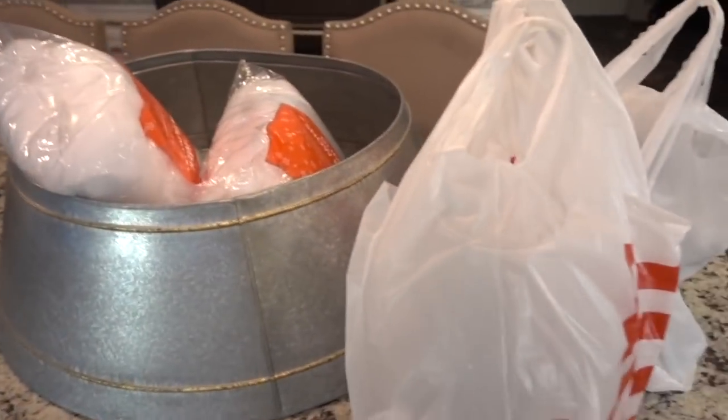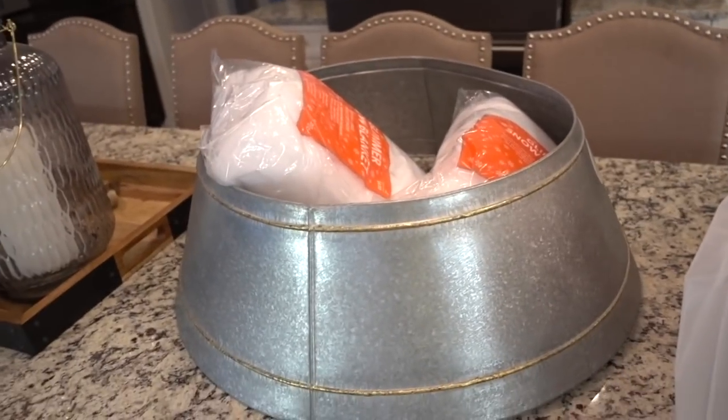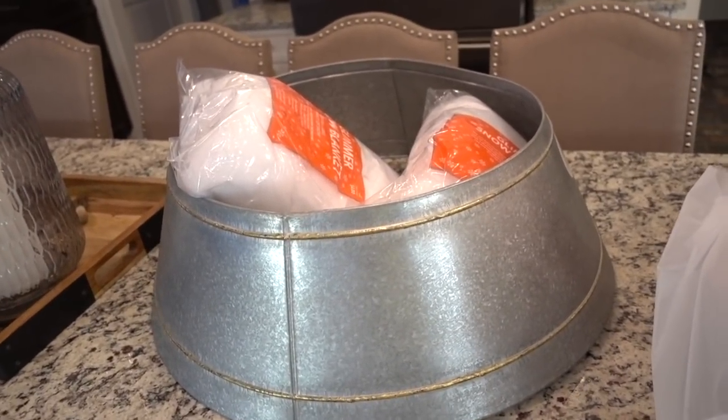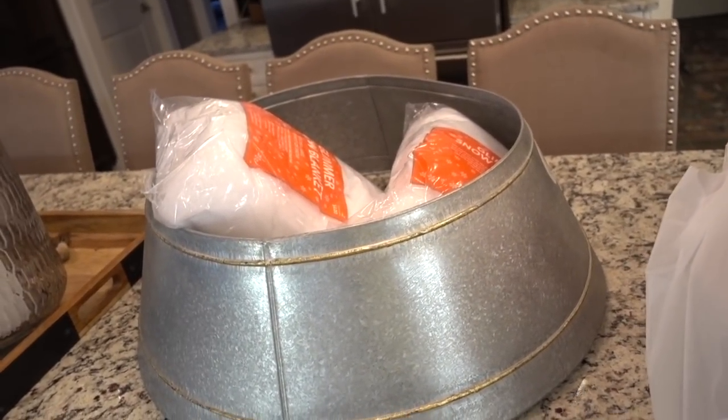I just got done with my workout and I just ran to Target. Today the Chip and Joanna Gaines line released at Target. I'm gonna show you what I picked up. I didn't pick up a lot but their stuff is really, really great. I really didn't need anything but I did find this awesome tree skirt — so they had this tree collar and I'm gonna see if it fits our tree, but I really really like it.